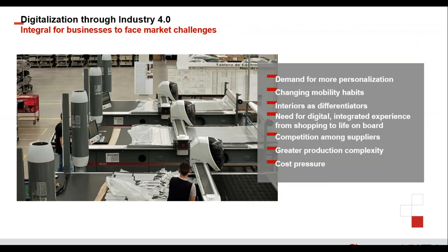These are integral for businesses to face market challenges, which we currently see as: a demand for more personalization, changing mobility habits particularly in the autonomous vehicle range, interiors as differentiators between product lines, the need for a digital integrated experience in the shopping world, competition among suppliers, greater production complexity as interiors get more enhanced and more difficult to build, and also the need to optimize cost and reduce cost pressure.